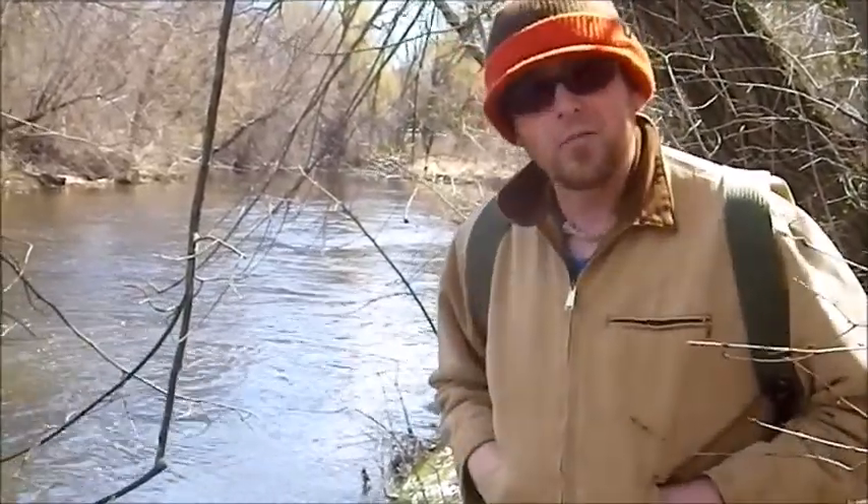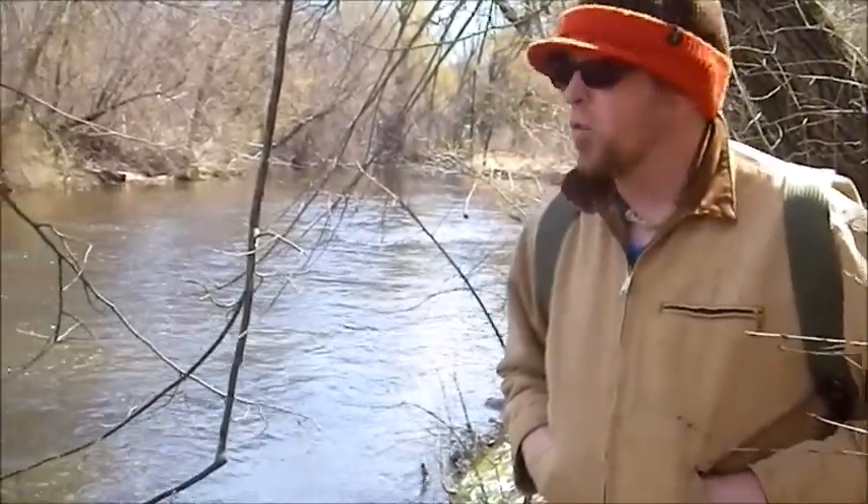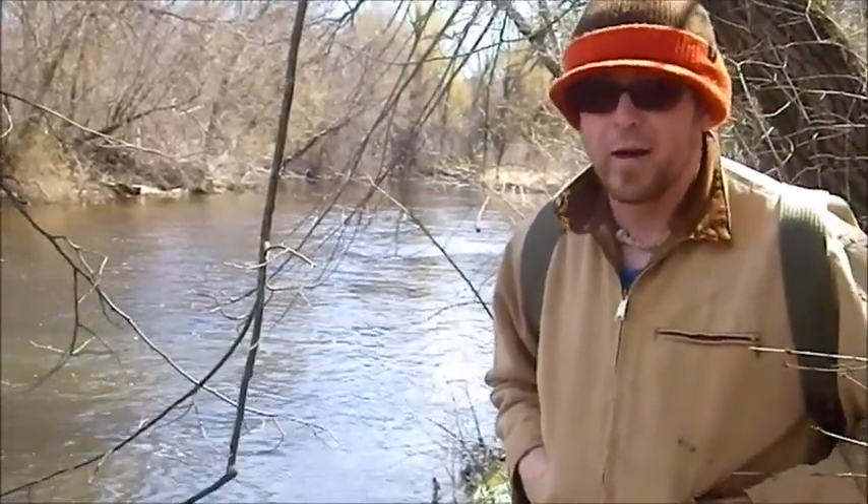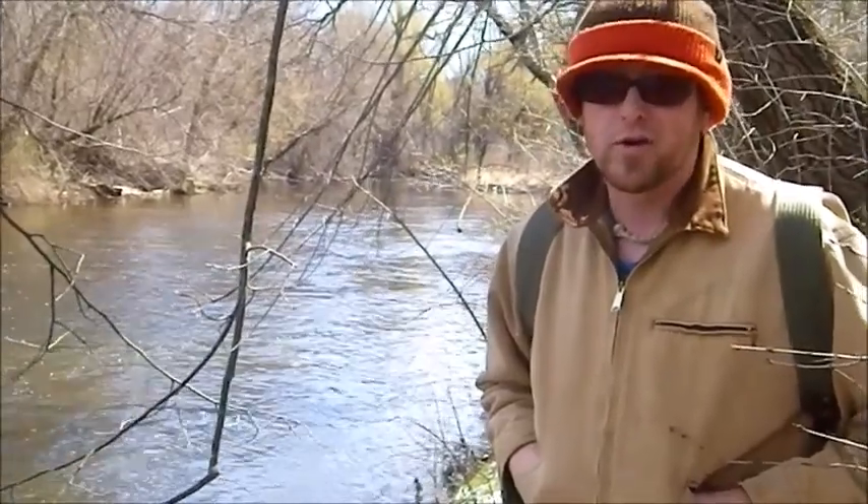Hi, I'm on the Menominee River where the Menominee River Parkway meets Burleigh. This is one of 50 sites for the Milwaukee Riverkeeper 2016 spring cleanup. There's a lot of trash on the trails, so we're going to take a small tour and show you what we have in store.